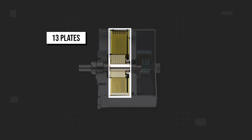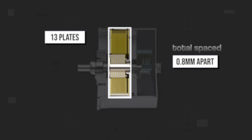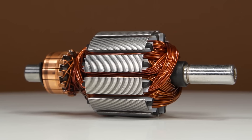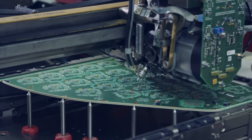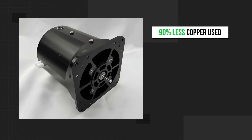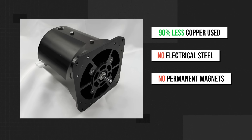There are 13 of these plates in total, spaced less than a credit card's width apart. Focusing in on them, you can see the copper — but instead of normal windings, these are actually printed on as printed circuit boards. This means 90% less copper is used, and there is also no electrical steel and, of course, no permanent magnets.